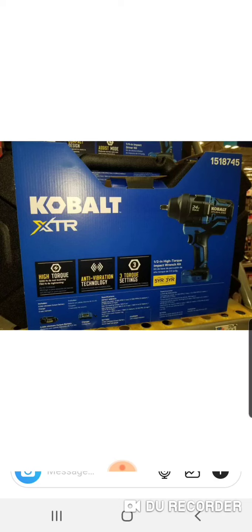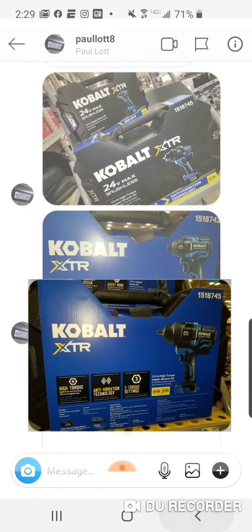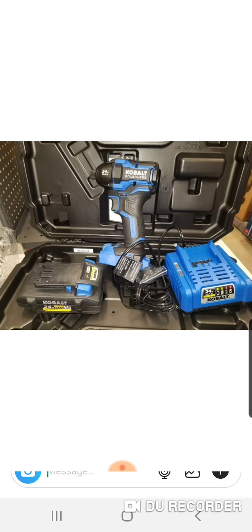Here's the impact wrench — we went over the model number. It's a high torque model with 3 torque settings and anti-vibration technology. This almost looks like a pneumatic — really, it does. You got that nice boot, kind of looks like the Makita a little bit. My man bought them, so I appreciate him opening it up. Here's the charger, here is the impact driver in the flesh out of the hard case, and the 4 amp hour battery. Same kind of plastics they were using, just black instead of blue — you can see it has that little grainy look to it, like their old Cobalt batteries. Nice tool.